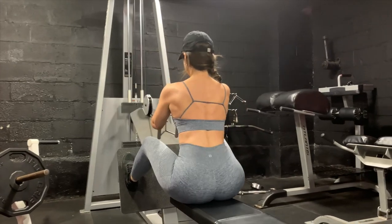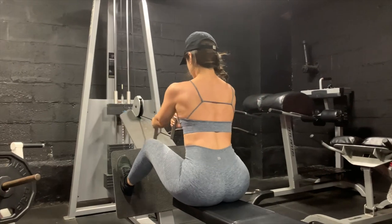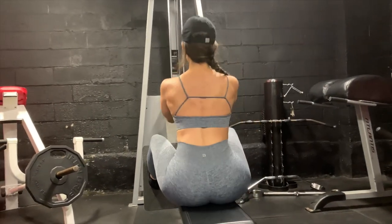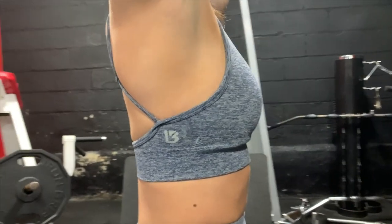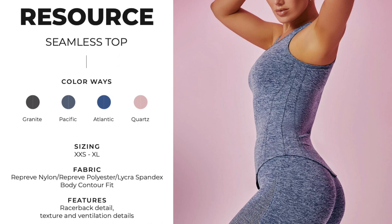For me and what I do at the gym, the Resource is just what I need. I did some back work in this sports bra and noticed nothing was pinching — even these thin straps laid across my back beautifully, and I had full range of motion without any impedance. With that said, I did notice quite a bit of side boob, just enough for me to notice, so keep that in mind.